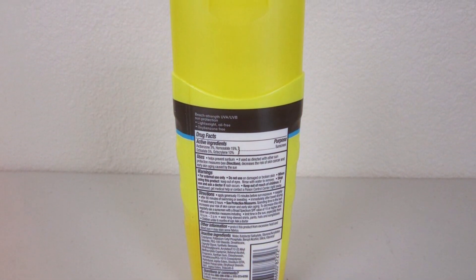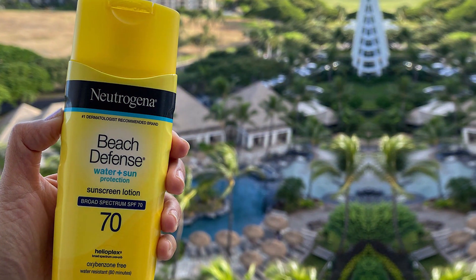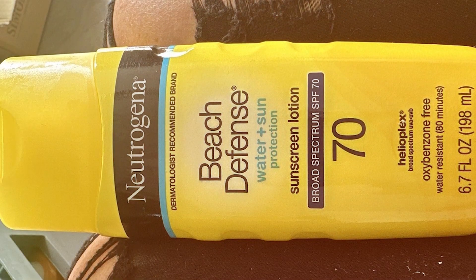The Neutrogena Beach Defense SPF 70 Lotion is durable enough for active use and won't budge even when you're active. A standout feature is its Helioplex technology, which enhances sun protection and helps prevent signs of premature aging. With three ounces of product per bottle, it offers great value for your money.